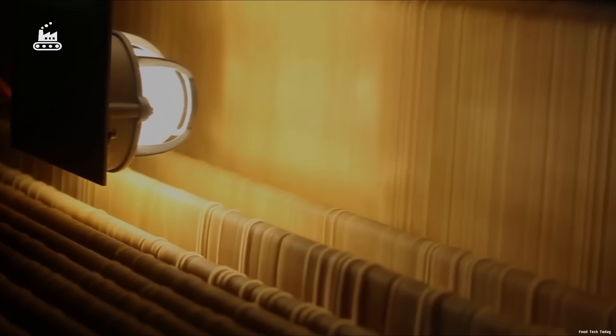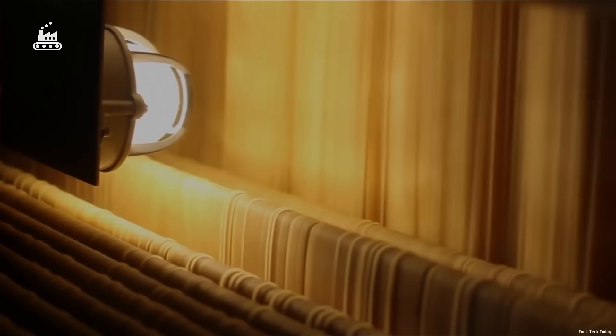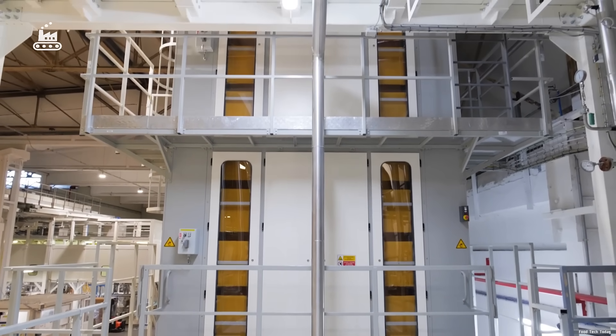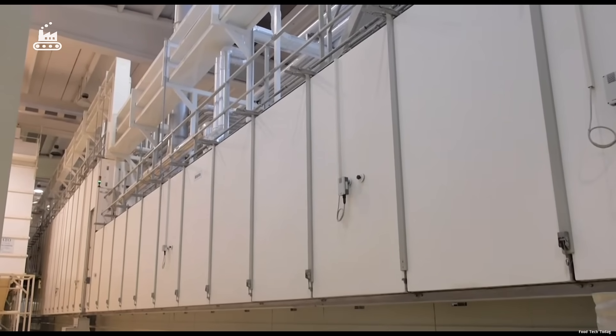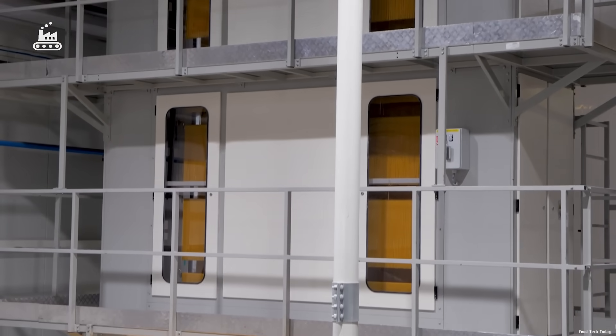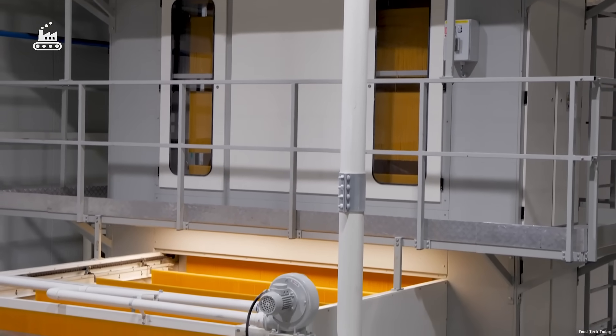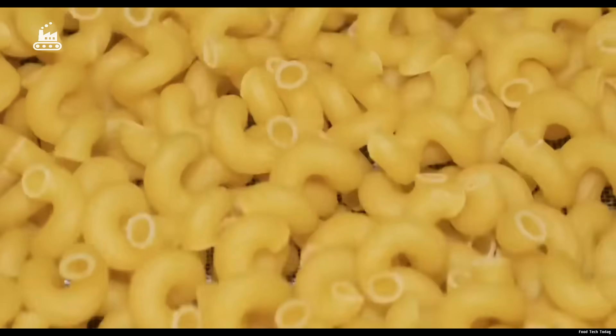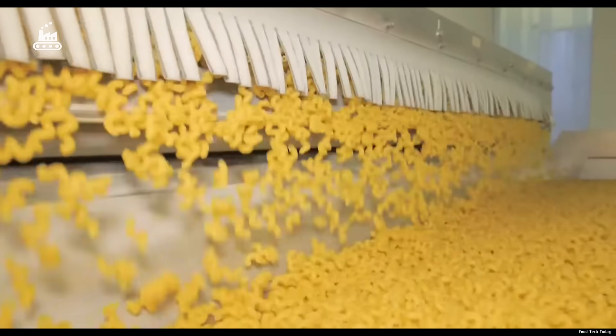That's why temperature and drying time are adjusted with pinpoint accuracy, ensuring the strands stay firm and flexible with just the right chew when cooked. The factory houses 120 separate drying chambers, each tailored for different pasta shapes, from tiny elbows to long spaghetti strands.